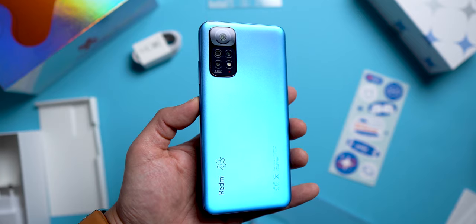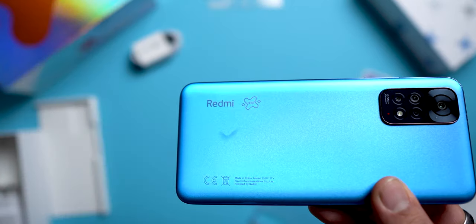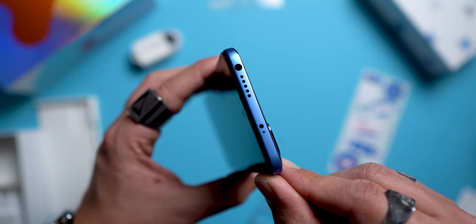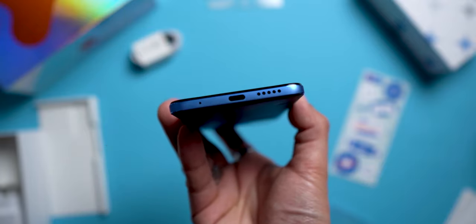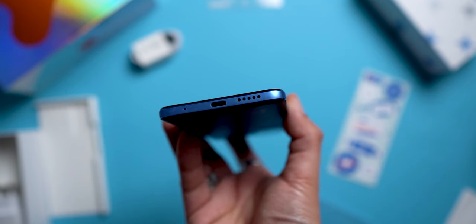Here we have the Twilight Blue version with the XFF mention next to the Redmi branding. On the top there is a headphone jack, a speaker, an infrared transmitter, and a microphone. On the right side are the volume and power buttons, which integrate the fingerprint sensor. On the bottom there is a microphone, the USB-C port, and a second speaker for stereo. On the left side is the dual SIM card drawer.